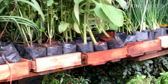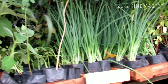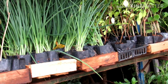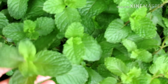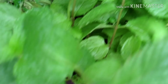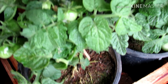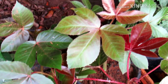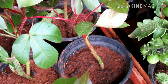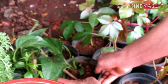Qualquer erva dessa daqui tá saindo pelo valor de 2 por 5, gente. Super em conta. Tem hortaliças também: cebolinha, pimenta, tomate, sálvia, hortelã. Esse vaso grande do hortelã tá saindo por 10 reais. Olha o tamanhão. E o vasinho de tomate aqui saindo por 10 reais também. Já produzindo. Pinhão roxo, qual o valor, Sr. Veloso? 15 reais. Pé de guaco aqui pra fazer xarope também, saindo por 10 reais.